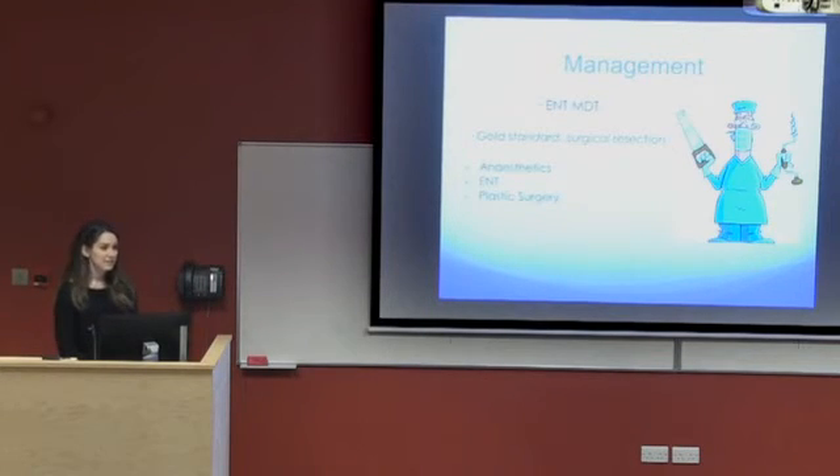The team sat down to discuss the best options. The gold standard for this type of cancer is to surgically resect it with or without post-operative radiotherapy. Together with the anaesthetics and plastic surgery teams, they decided that surgical resection would be the approach.